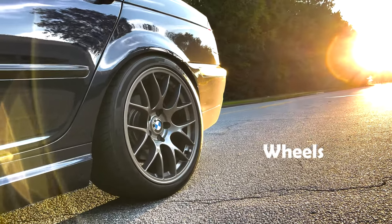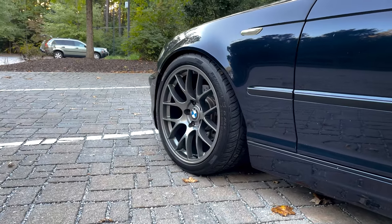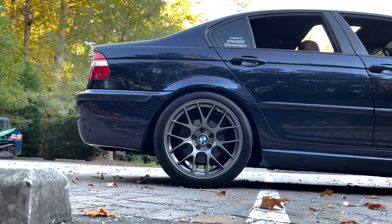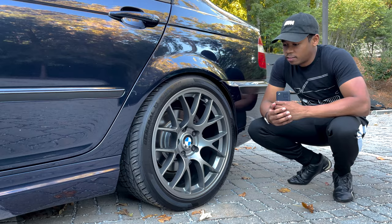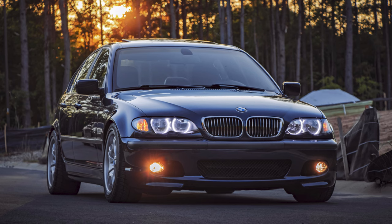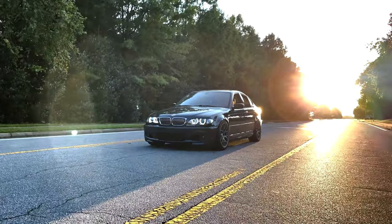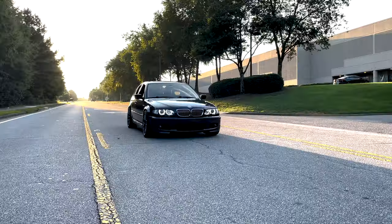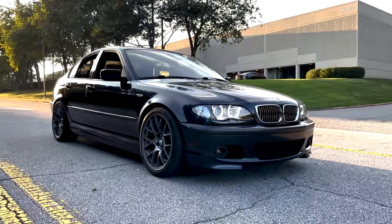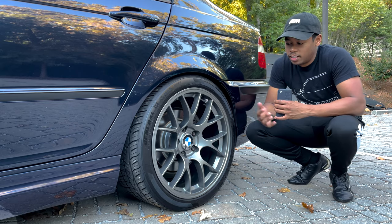For wheels and tires, I am running Apex Race Parts EC7s — 18 by 9, offset ET31 — and I'm running 255/35/18 tires all around, so I have a square setup. My previous wheel setup was OEM Style 68s which came on 330 sport packages. When I had these Apex wheels put on the car it completely transformed it, and with the square setup it just eats corners so well. These wheels were specifically designed for this body by Apex, which is another reason I love them.